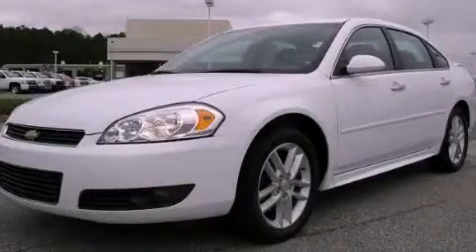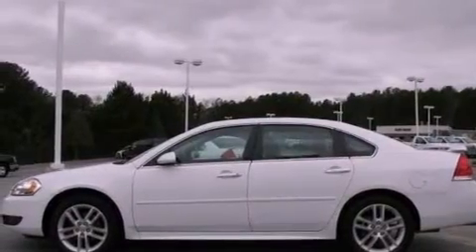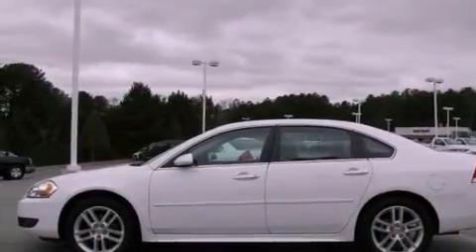This is a 2011 Chevrolet Impala. It features a 3.9-liter six-cylinder engine and a four-speed automatic transmission.